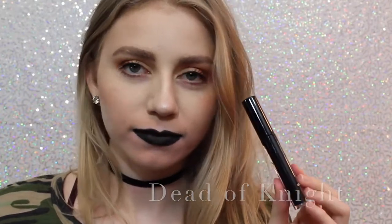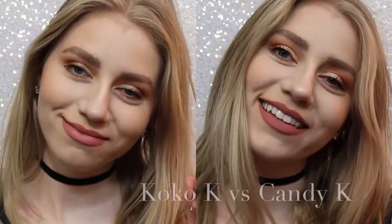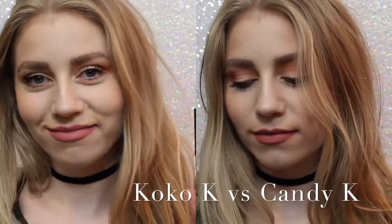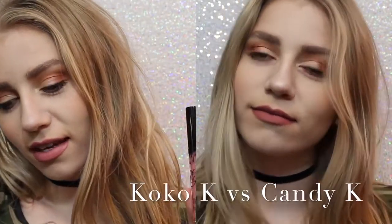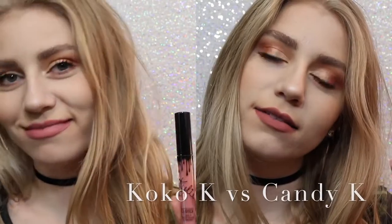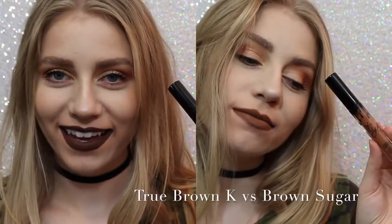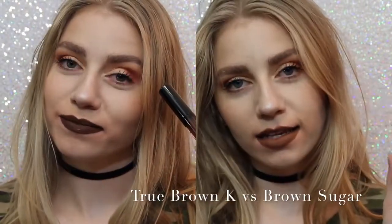Now I want to show you comparisons. On the left we have Coco K, on the right we have Candy K. As you can see, Coco K is a lot pinker — well, not much pinker — but Candy K is just more of a neutral everyday color.